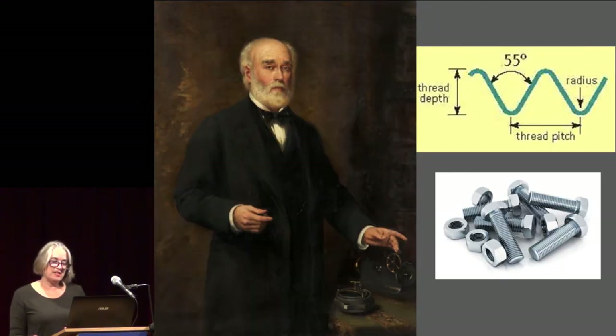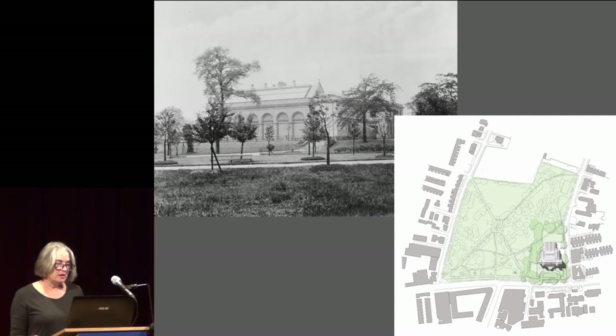The Whitworth was founded in 1889 with money left by local engineer Sir Joseph Whitworth, whose main claim to fame was the standardisation of the screw thread. The first building, Grove House, was a Victorian villa set in parkland just south of Manchester City Centre.